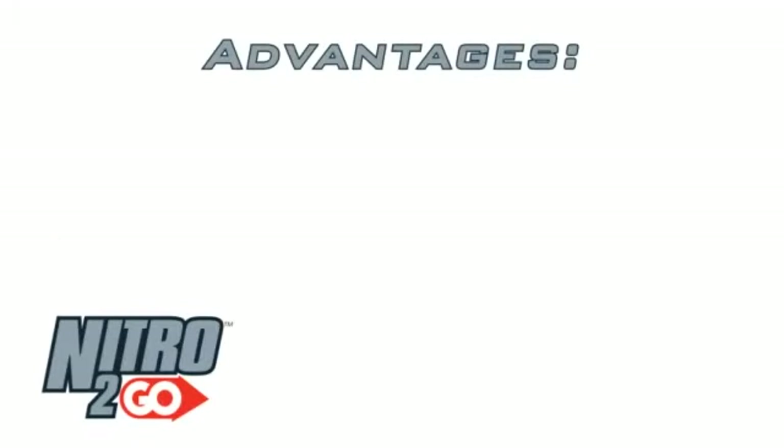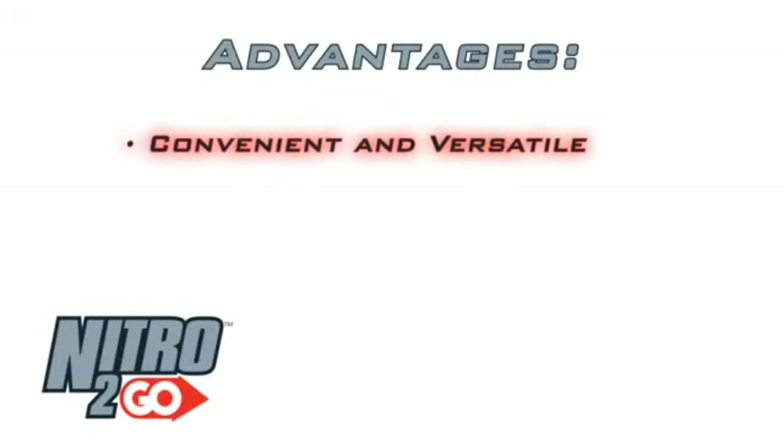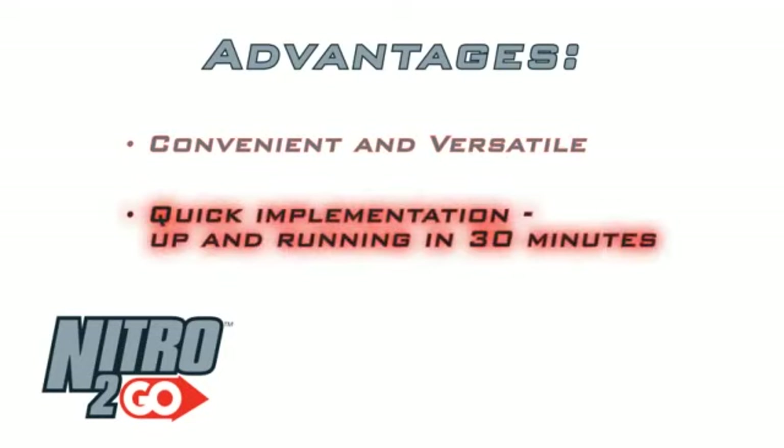Nitro2Go is not only convenient and versatile, but offers many advantages when unloading and cleaning out wells. First, it can be quickly implemented. Once on location, the unit can be rigged up and operational within 30 minutes.